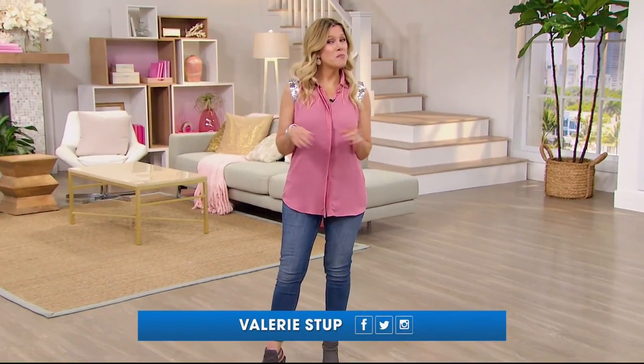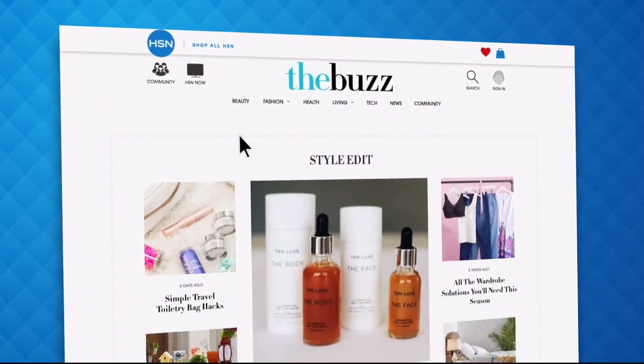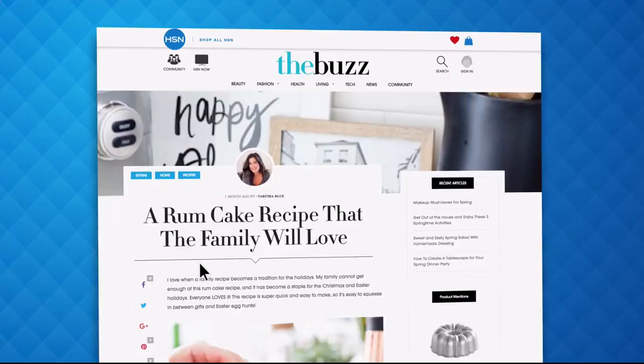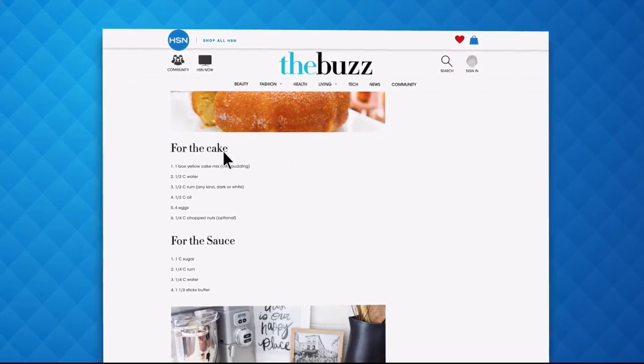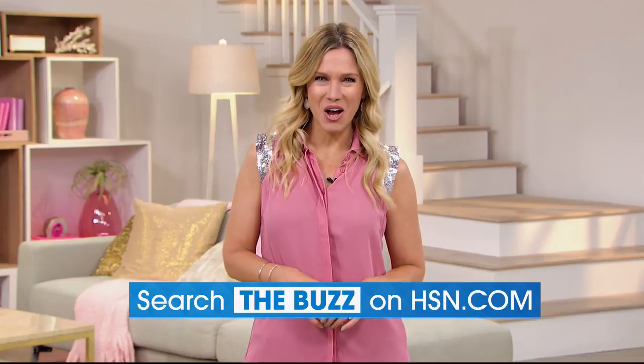If you've heard about The Buzz on HSN.com, it's the one place you can find everything from current fashion trends, delicious recipes, healthy hacks, how-tos, and so much more. Dive into the must-read articles about your favorite topics and get inspired with stunning photos. Search The Buzz on HSN.com now.